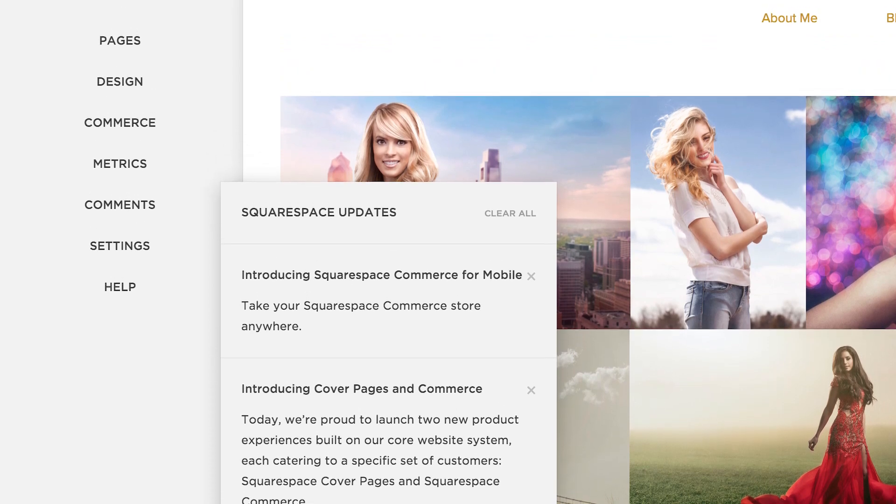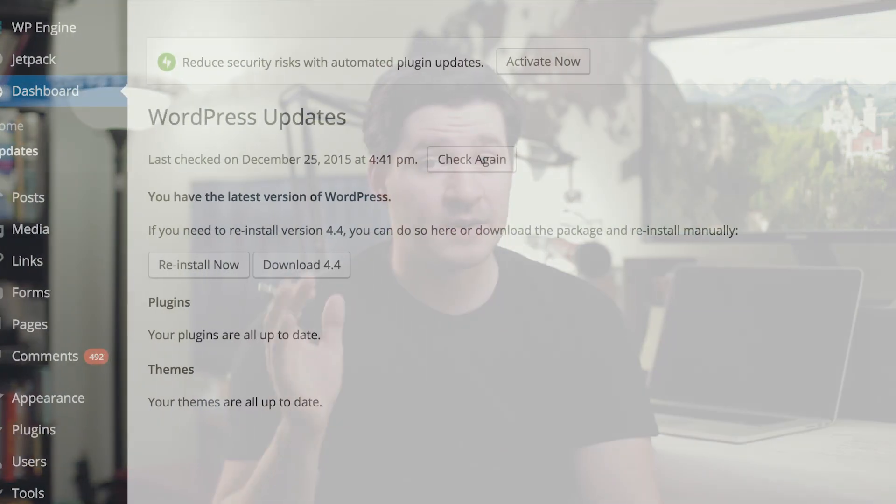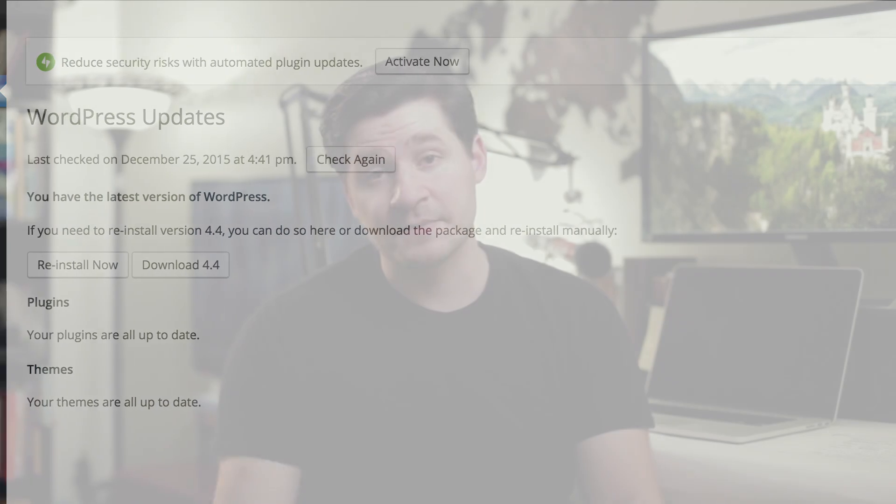Next up, maintenance and security. They both do a great job of keeping things up to date. WordPress is open source; the community does an amazing job, updates come out fairly regularly, and you can choose when to update or back up your database. Squarespace also does a great job. I've never had an issue with maintenance or security with either one of them, so I'm going to call that a draw.